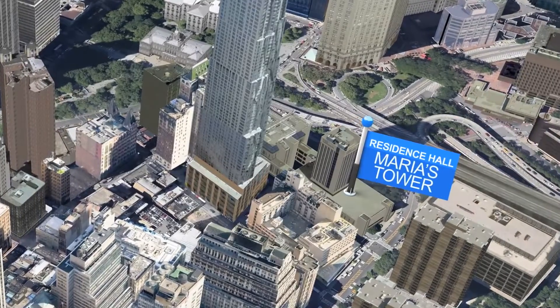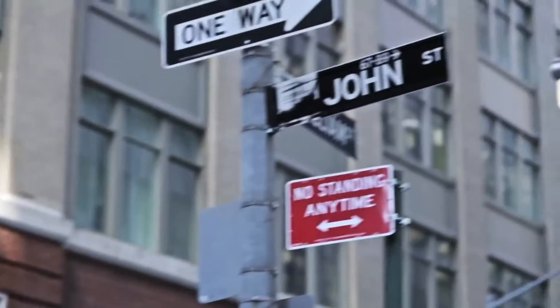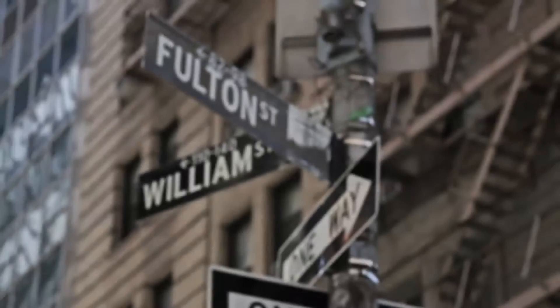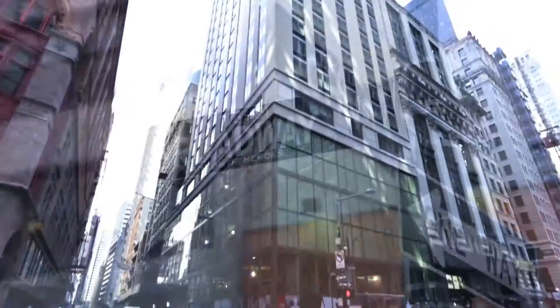Pace University has a bunch of different dorming options for all students here on the downtown campus. One of the most popular options for freshmen is Maria's Tower — it's a very social, family-oriented building where you get to know everyone. Another option is the John Street dorms, which are apartment-style with your own bathroom, a full-size fridge, microwave, and a TV with cable. As an upperclassman, you can live in the Fulton dorms, which are basically your own apartment. The newest dorming option is 1-E2 Broadway — a brand new, fully furnished building ready for students.